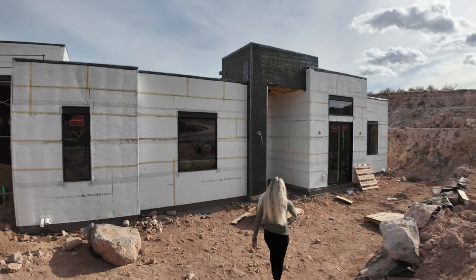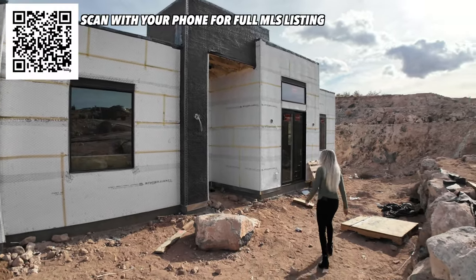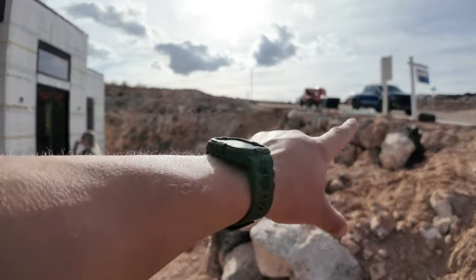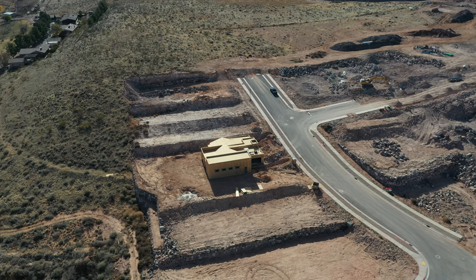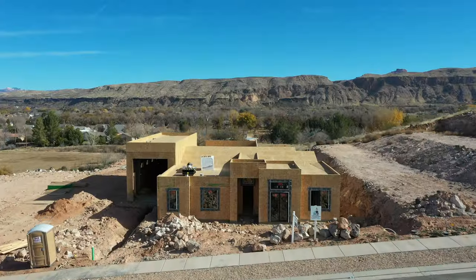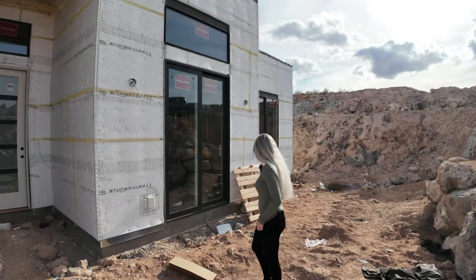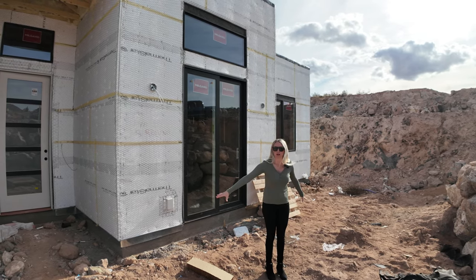It's a pretty challenging task to navigate through this, but the front landscaping of this home is actually going to be really cool because it's going to be tiered right here. It's actually a really cool feature that adds to the privacy of the front of this property. And there's going to be a large patio right here.